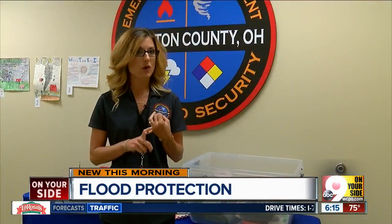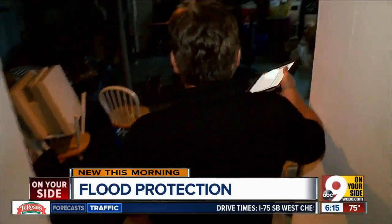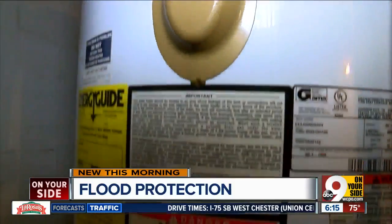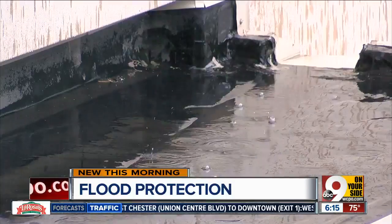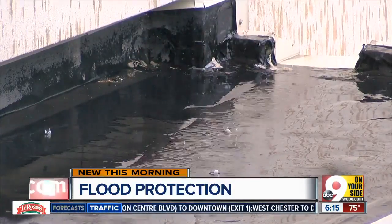Elevating your appliances, like your washer and dryer, if those are housed downstairs, as well as your water heater and potentially your furnace. Most homeowner insurances don't cover flood damage, but the National Flood Insurance Program has steps you can take to get some help.